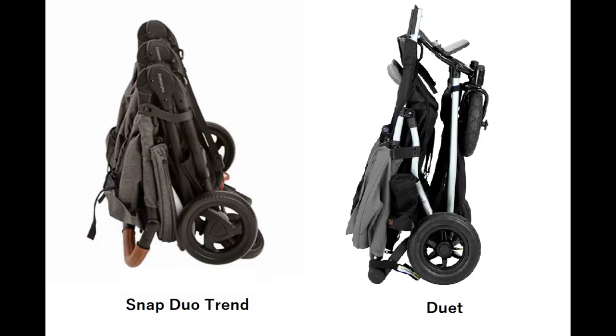Going on to the fold — the Snap Duo Trend can fold with just one hand into a compact package. It has automatic locks and a standing fold, so you can lift the stroller using a convenient carry handle when folded. The Duet is also an easy fold — compact and self-standing — so both are really very nice.